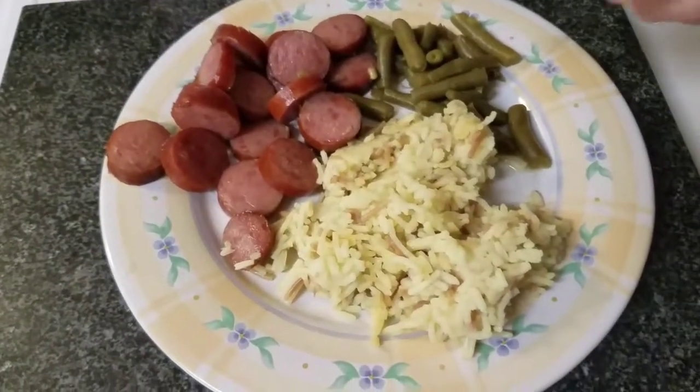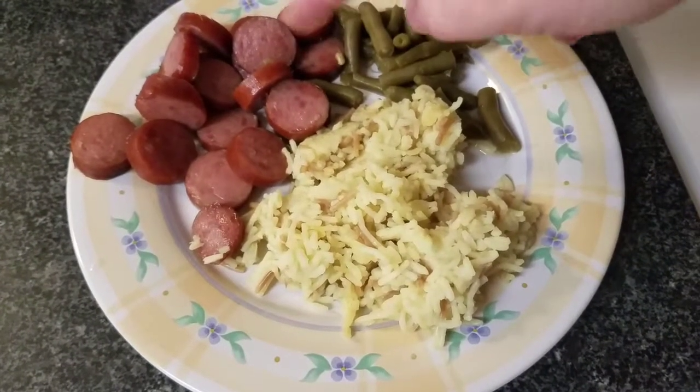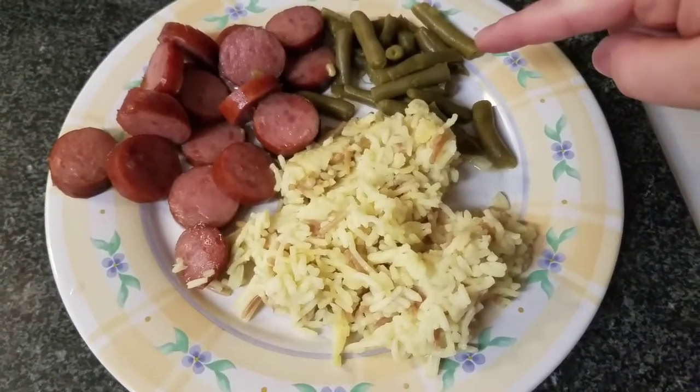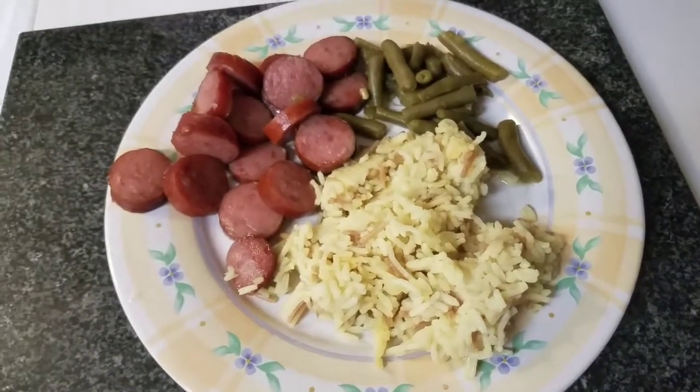For dinner tonight we are having cobalt. I've had it in the crock pot — all I do is put some water and some brown sugar and let it cook. It's amazing. Some green beans and some rice pilaf. And that's what's for dinner tonight.